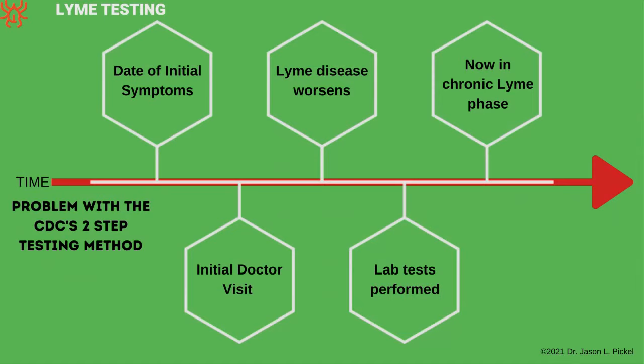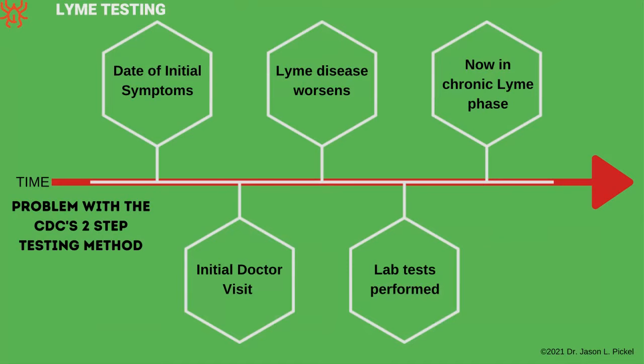Here's another problem with this testing: you get bit by the tick, start getting symptoms, call your doctor, finally get in to see them — time has passed. The doctor says let's run some tests, you leave with a lab requisition, go get your blood drawn, and by the time you return to the doctor to review the results, you've already gone from acute Lyme to almost chronic Lyme potentially. The bacteria has had all this time to grow and multiply. It's just a bad situation.